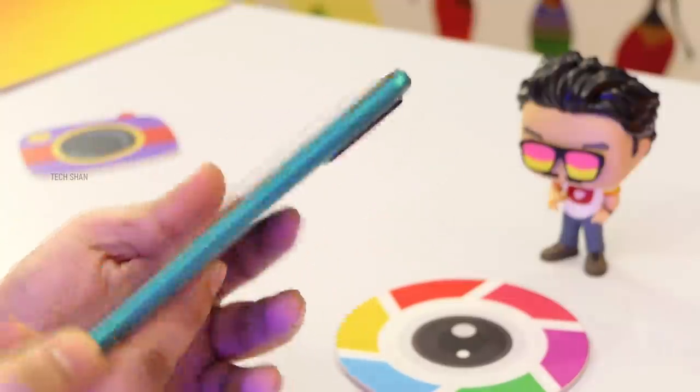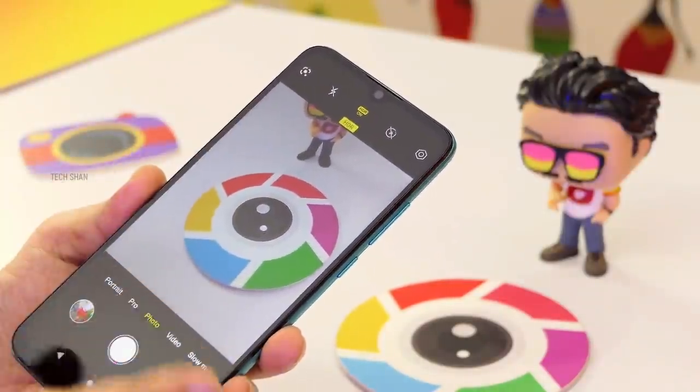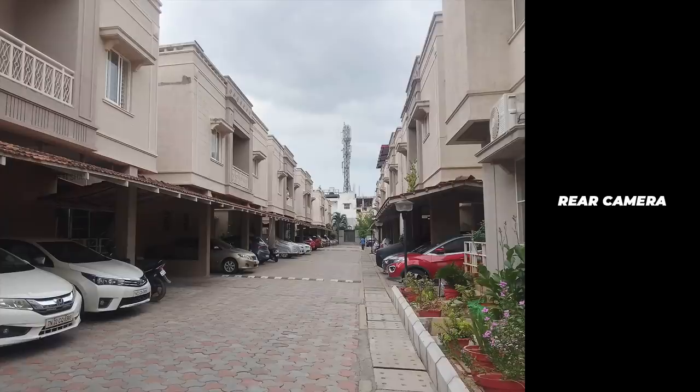On the camera, you get a primary 13-megapixel plus 2-megapixel depth sensor with LED flash, and a 5-megapixel front camera in the drop notch. Photos are decent for this price range, and it supports full HD video recording as well. Here are some samples — let me know what you think.